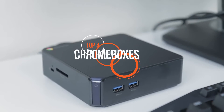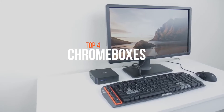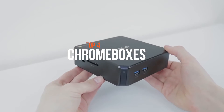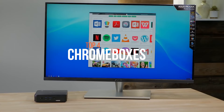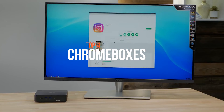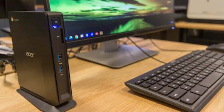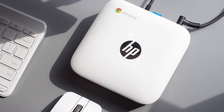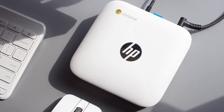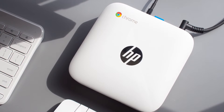Welcome to our new video where today we're going to discuss the best Chromeboxes that are available on the market. If you're in search for a way to turn any monitor into a computer, the Chromebox might be the ideal solution. Chromeboxes are transportable mini computers that you can take with you everywhere, enabling you to turn a monitor into a machine so long as you have a mouse and keyboard. Chromeboxes are also the best solution for small businesses, enabling them to buy up a stack at a much lower price than a conventional computer setup.